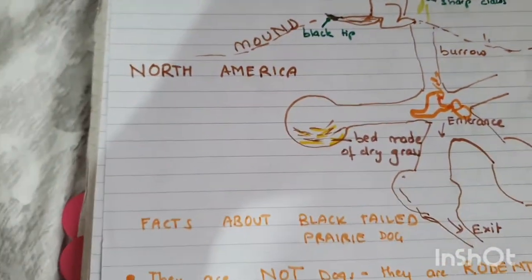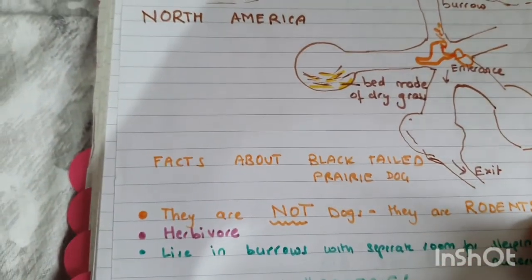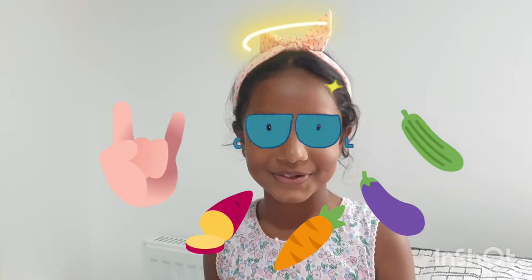Which family do they actually belong to? They belong to rodents. What's a herbivore? A herbivore is someone who doesn't eat any animals — they are not a carnivore. A herbivore just eats plants, like you and me. We are herbivores! Which other animal is a herbivore?